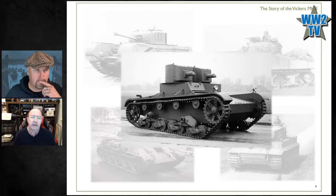Talking of humble beginnings, this is the Vickers Mark E. We might look at it today and think it looks a bit like a sardine can on tracks, but there's a lot more going for it than you might think just looking at that photo.